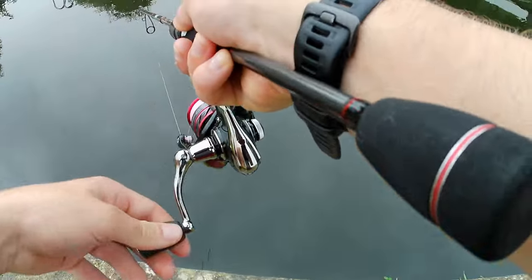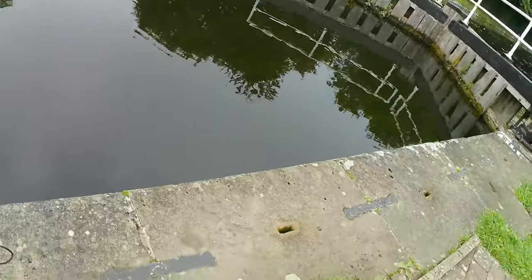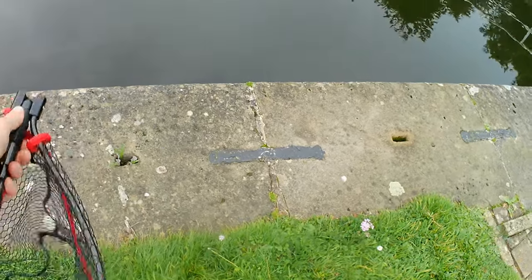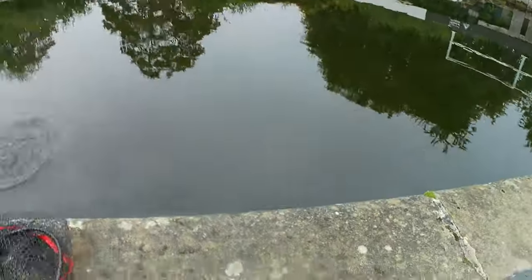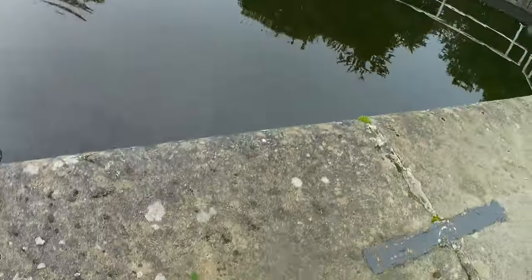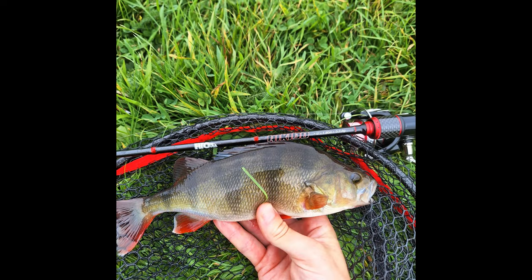Yep — fish up! Oh, feels good. Oh my god, this is awesome! Come on, come on, oh — we got him!